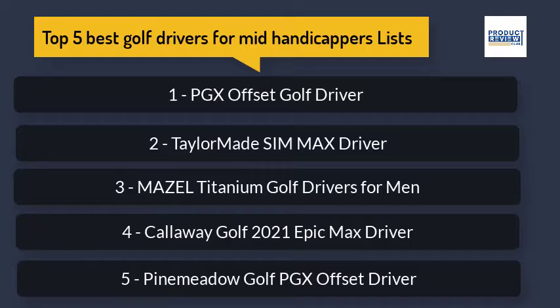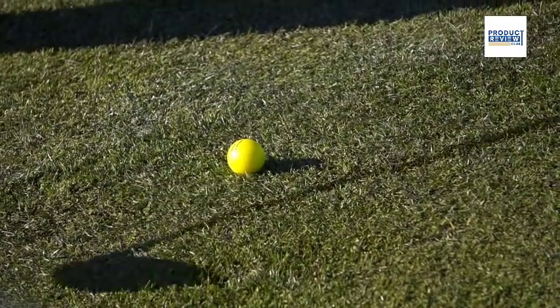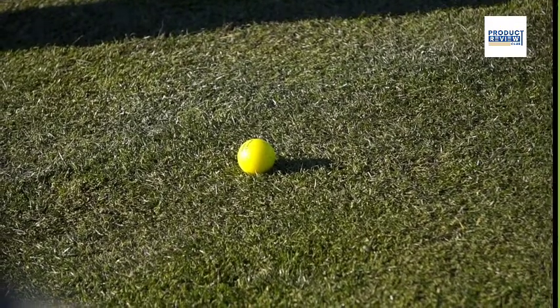Most places will allow you to hit in the nets for free, because that is the way they can convince you to buy a driver.